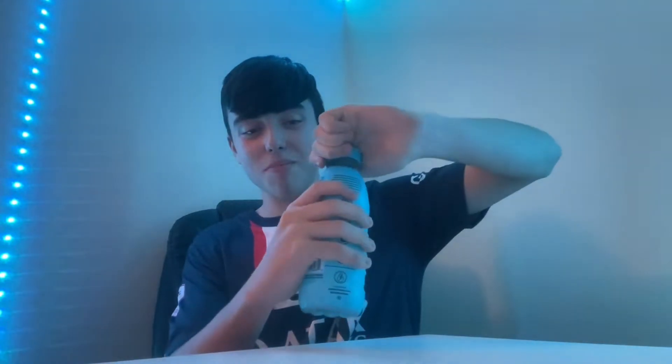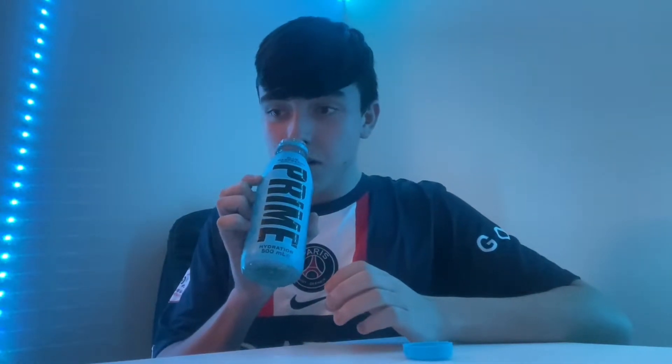Without further ado, I don't want to make the video too long — I'm really excited to get a taste of this. So we are going to crack open this bottle now and see how good it tastes. Opening the Prime bottle there — there we go, it is opened. Oh nelly, just from the smell as it opens, it smells quite nice. I can smell the coconut water coming off it.